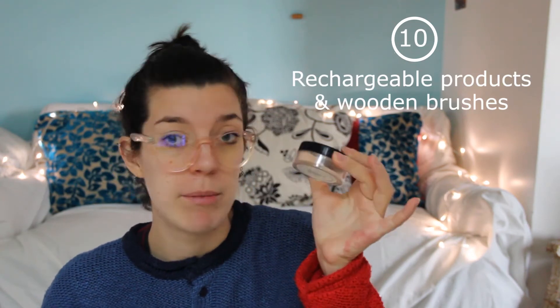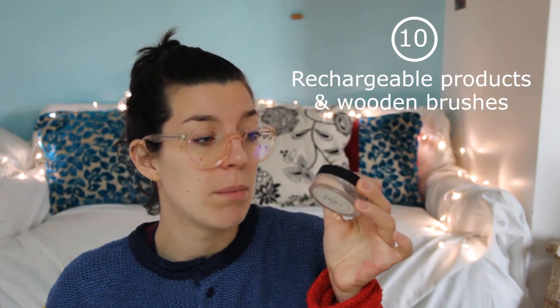Now onto makeup. If you use makeup and you need new makeup, you can choose refillable ones from sustainable companies. This one is plastic, but since it's refillable, you need less plastic overall.